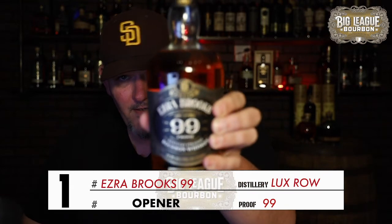Tonight for the opener or leadoff hitter of the night, I'm going with my standard leadoff hitter: Ezra Brooks 99 from Luxco Row Distilleries. It's a 99-proof, non-age-stated bourbon based out of Bardstown. The mash bill is 78% corn, 10% rye, and 12% malted barley. It reminds me a lot of my mother's chocolate cake — those chocolate notes come from the heavy malted barley being over 8%, which gives bourbons that chocolate flavor. Cheers to our leadoff hitter.